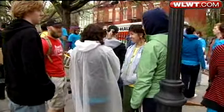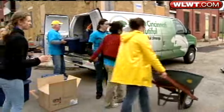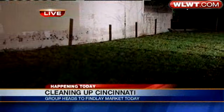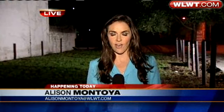And the volunteers will get to work this morning on West Elder Street from 9:30 until 2:30 this afternoon. A very busy day for them, filled with good work at this vacant lot right here on West Elder Street in Over the Rhine. Coming up in your top five stories, I'll let you know more about Keep Cincinnati Beautiful and how their work affects crime. Reporting live from Over the Rhine, Allison Montoya, News 5.